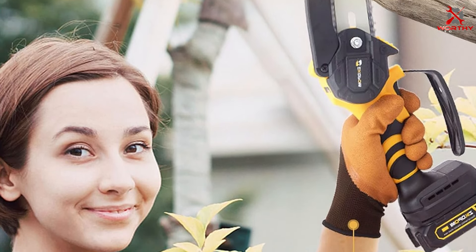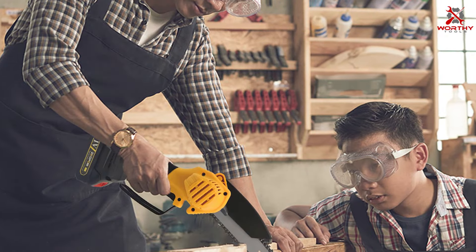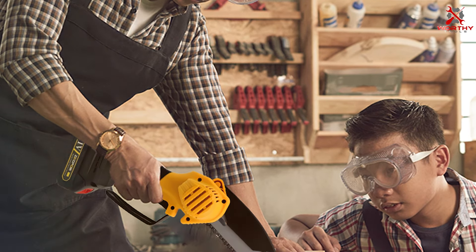Thank you for watching our video on the seven best small chainsaw options. We hope you found the reviews helpful in your search for the perfect tool. If you enjoyed this video, please don't forget to like, share, and subscribe for more expert product reviews and tips.